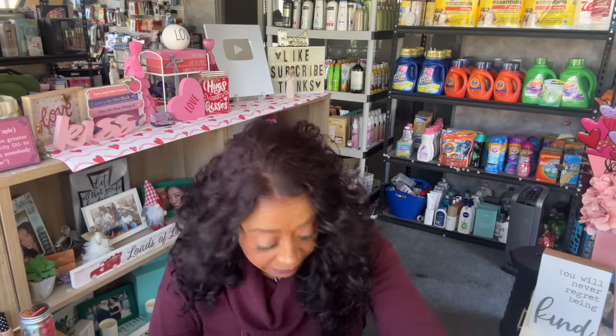I love this carpet deodorizer — 100% sustainable ingredients, scratch and sniff, and pet friendly. This one is in Island Mist. They haven't had it in a while so I went ahead and grabbed another one. I try to vacuum the floor every other day because I have pets, but I probably use this about once a week.